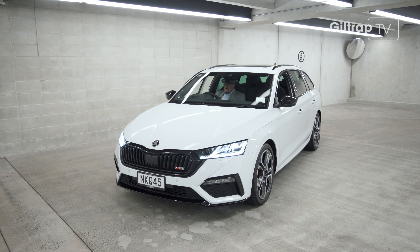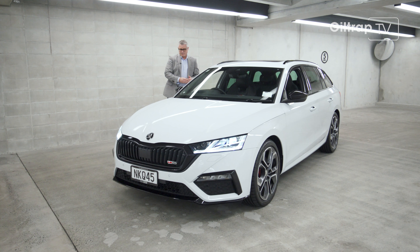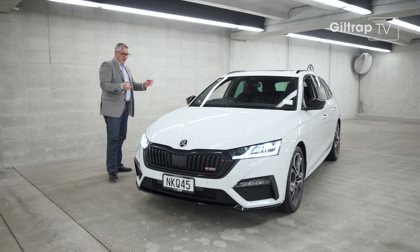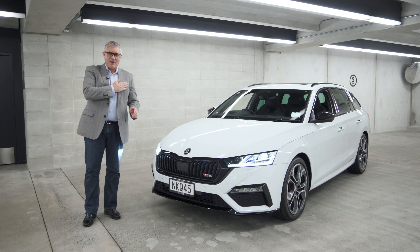Simply clever is the Skoda tagline, and right across the range, Skodas make sense — all the practicality, the usefulness, the thoughtfulness. But you drive the Octavia RS and there's a whole other level. It also makes sense right here in the heart.